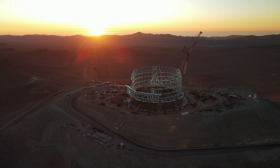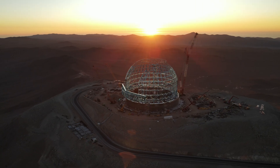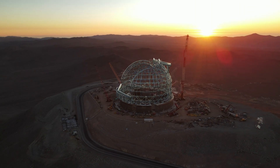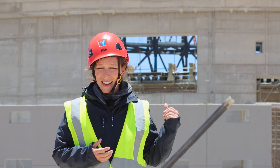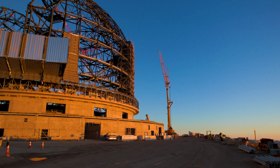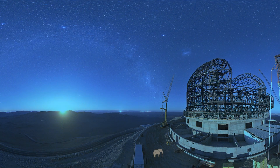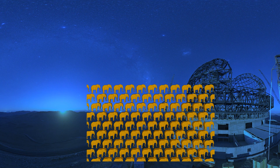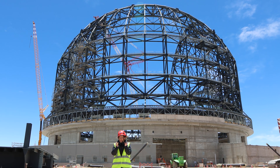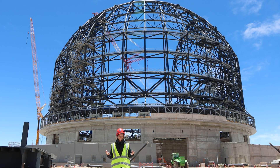The problem is, the ELT is, by design, extremely large. So that means its home also needs to be extremely large. The structure here behind me is 80 meters tall, 88 meters wide, and weighs a staggering 6,100 tons — that's as much as 1,000 elephants. So it's less of a cozy home for a little telescope, and more of a 21st century Colosseum.